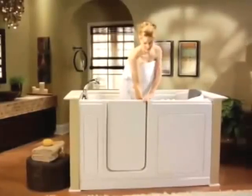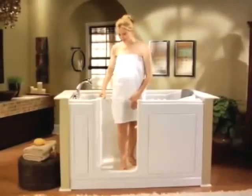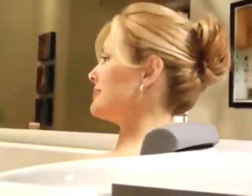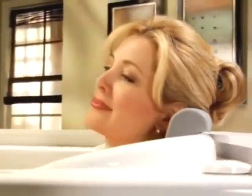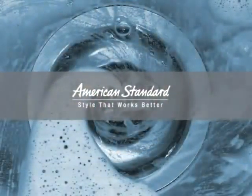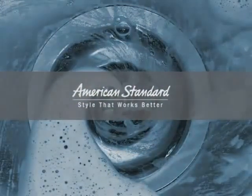With American Standard's innovative quick drain, you can walk out of your bathtub when you are ready. An improved and more comfortable bathing experience awaits you with American Standard walk-in baths — safe and accessible solutions from American Standard. Style that works better.